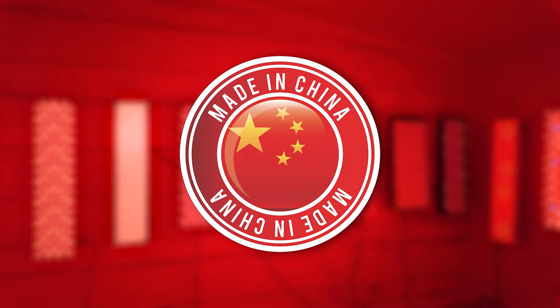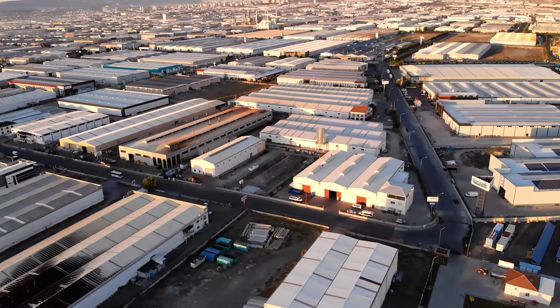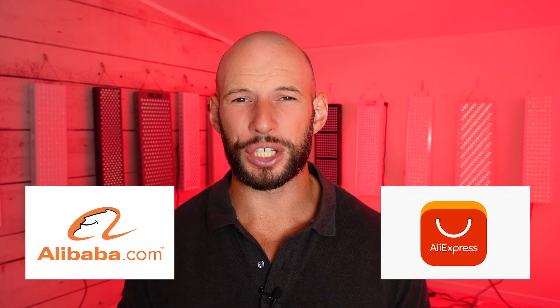Did you know that most, if not all, red light therapy panels are made in China? You can actually bypass the middleman and go straight to the source — straight to the factory — and get a red light therapy panel for a really great price. But should you, or is it better to spend a few more dollars and buy from a local company? By the end of this video, I'm going to share 11 things you should consider before buying direct from a Chinese factory.